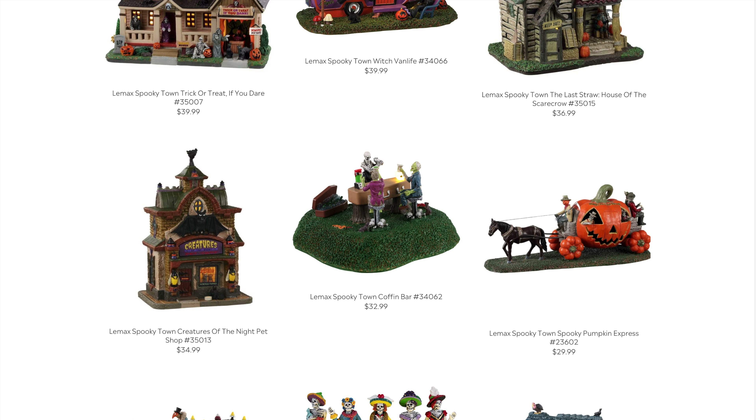The Coffin Bar comes in at $32.99 — a unique idea. I think it would have been cooler with some more lighting, but at $32.99 you can't expect the world. This would be great if you have a town square or the Gloom Room graveyard party setup, as it really expands on that theme. I love the coffin bar idea and hopefully they'll develop more pieces around it.